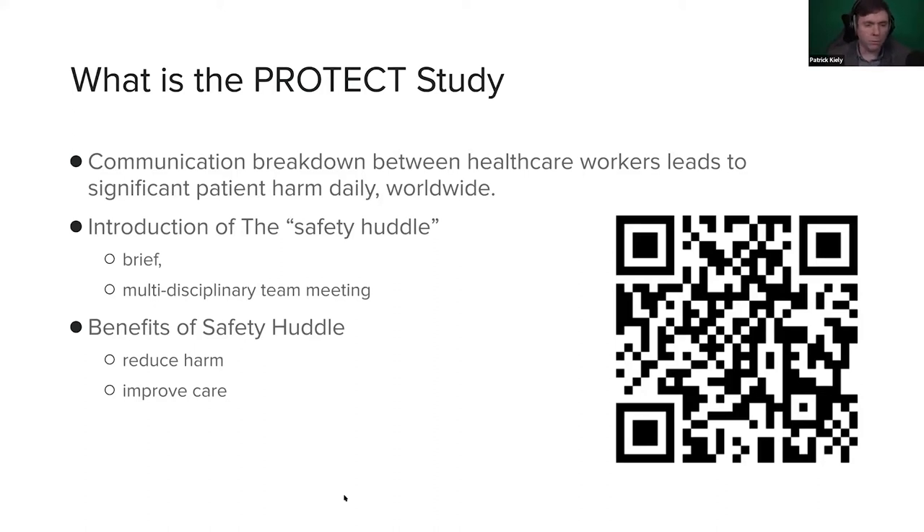So it introduced this idea of a safety huddle. The safety huddle is not a handover — it's a brief multidisciplinary meeting that happens over about 15 minutes where everyone discusses the patients, identifies patients at risk, and discusses in an open environment what the needs of the patients are for that particular day or that week. The idea being that you identify patients at risk sooner and can intervene better and faster. The benefits of the safety huddle were to reduce harm and to improve care.